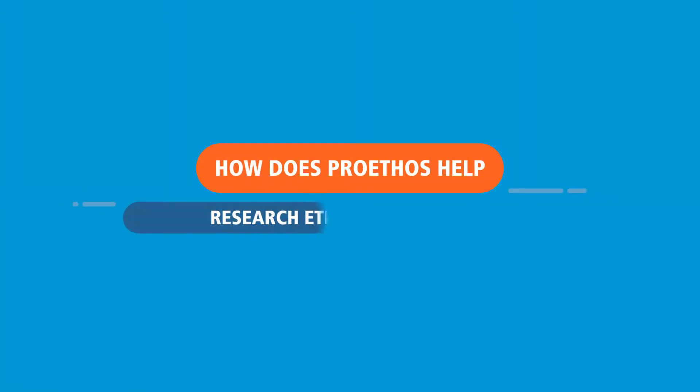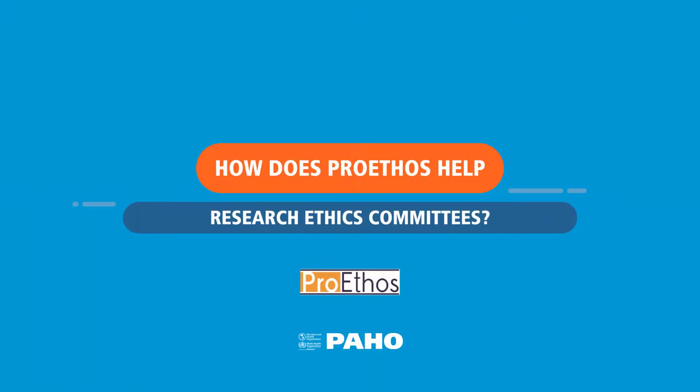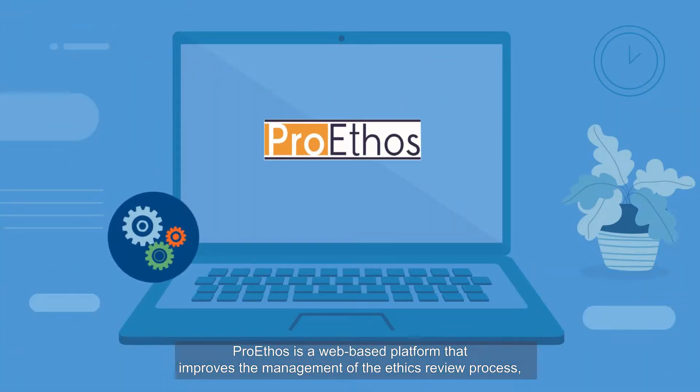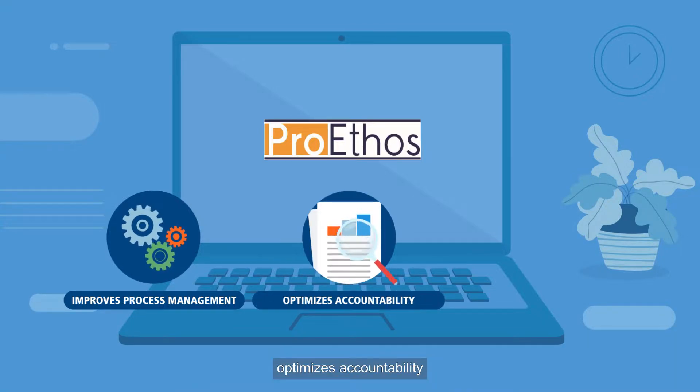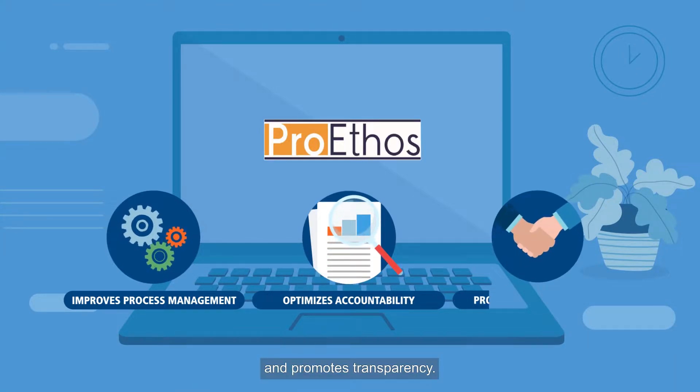How does ProEthos help research ethics committees? ProEthos is a web-based platform that improves the management of the ethics review process, optimizes accountability, and promotes transparency.